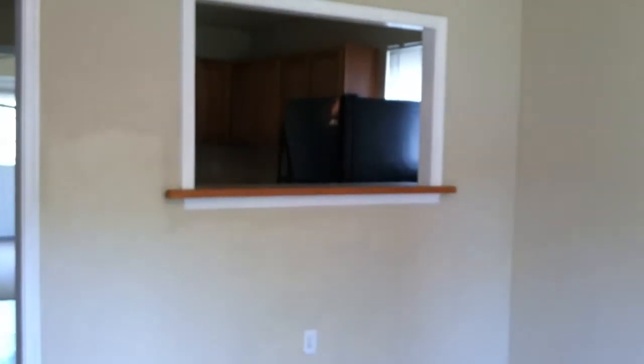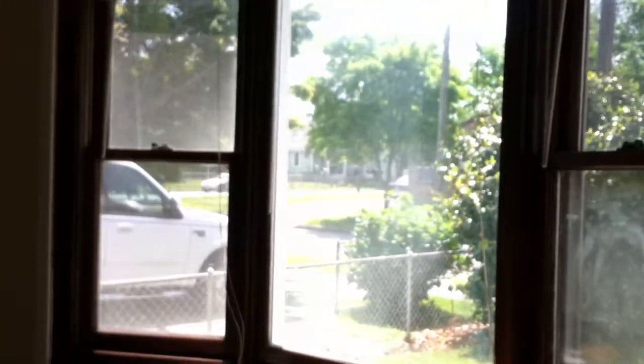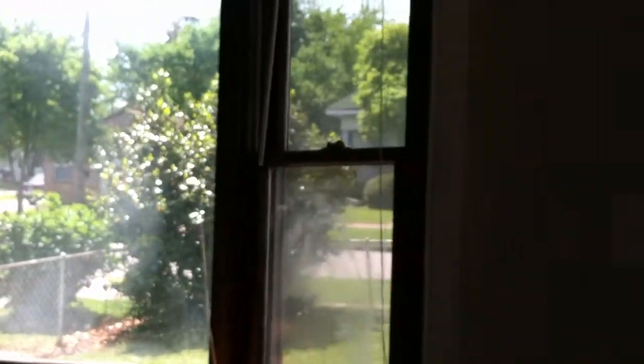Welcome to 1410 West 39th Street. This is in Norfolk, actually walking distance from Old Dominion University, not far from Norfolk State University, close to downtown Norfolk, close to everything that Norfolk has to offer — the zoo, the museums, Chrysler, shopping, you name it.